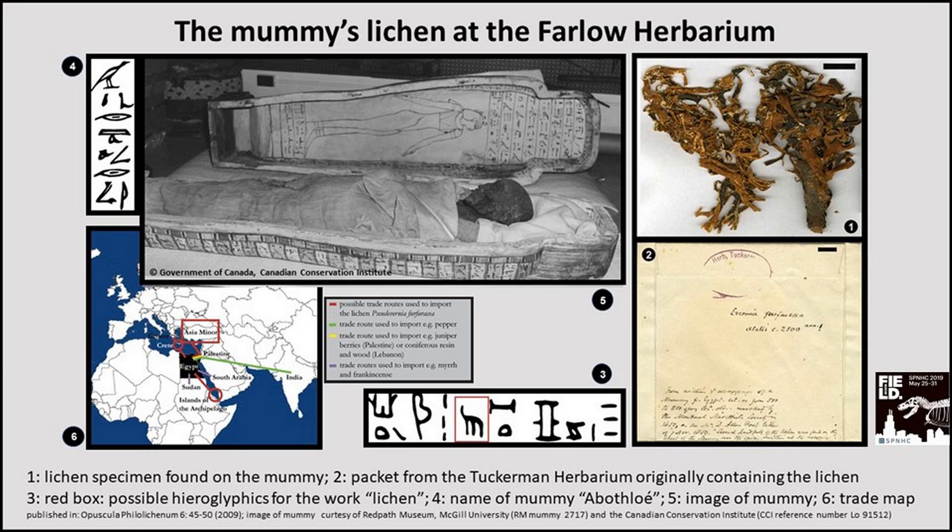When they unwrapped the mummy, they found the lichen. And they sent it to a very well-known lichenologist, Edward Tuckerman, who lived in Massachusetts. Edward Tuckerman got the specimen in this packet, and it says what species it is, that it is about 2500 years old, and then it says where he got it from. And then we quote: 'several handfuls of the lichen were found on the chest of the mummy over the spices and within all the wrappings.' The Farlow Herbarium bought Edward Tuckerman's herbarium after he died in 1886, and it has been part of our collection ever since.